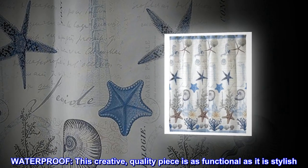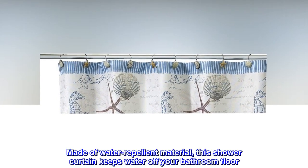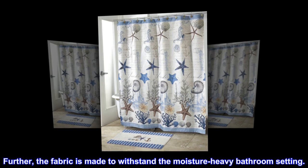Waterproof. This creative, quality piece is as functional as it is stylish. Made of water-repellent material, this shower curtain keeps water off your bathroom floor. Further, the fabric is made to withstand the moisture-heavy bathroom setting.